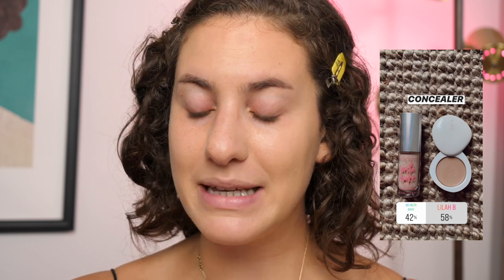For concealer, it was between the Beauty Bakery Instabake or the Lila B concealer. As a side note, I have already tried the Beauty Bakery Instabake — it's a stunning and gorgeous full-coverage concealer that I used in my last video. For me it's not really a concealer I'd reach for every day because it is so full coverage, but if you enjoy something a little more full glam, it's stunning. The vote was 58% Lila B and 42% Beauty Bakery Instabake.